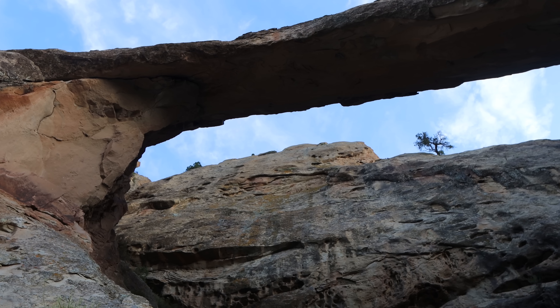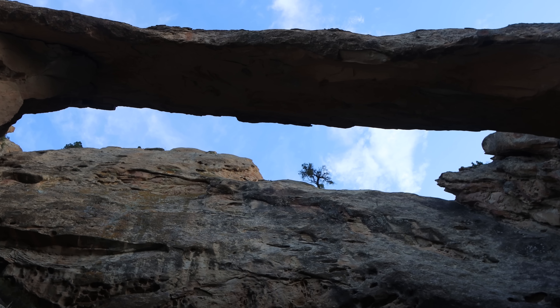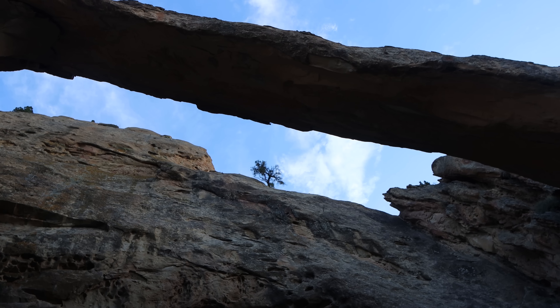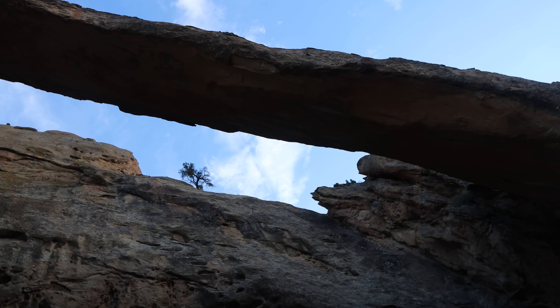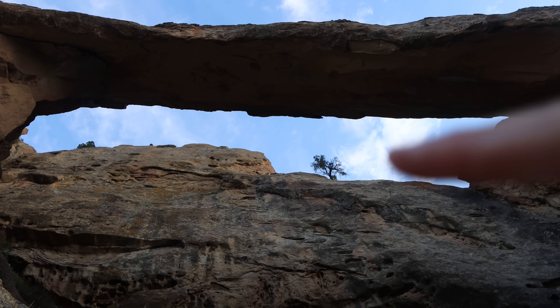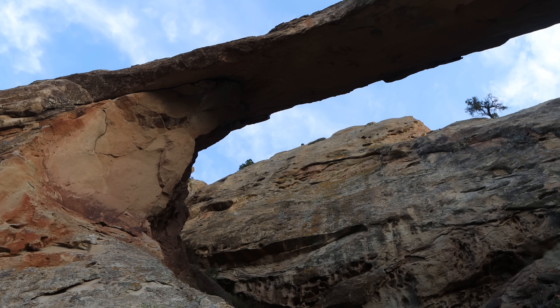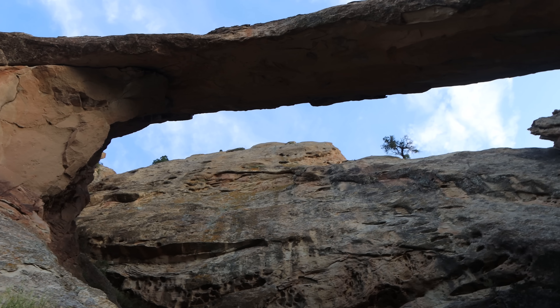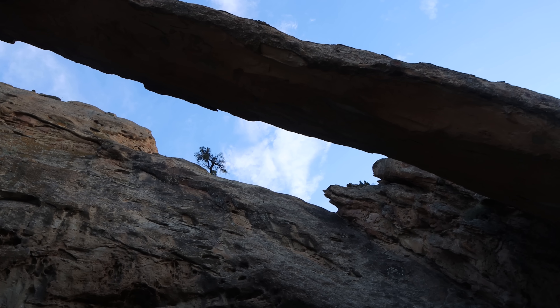If I were to pick a theme for what we're going to be seeing and doing today, it would be things that I didn't know existed until the last month or so. I'm surprised I didn't know about this arch earlier, because it's not a small arch. The opening here is about 60 feet high and 150 feet across — half the length of a football field. That's pretty darn impressive.